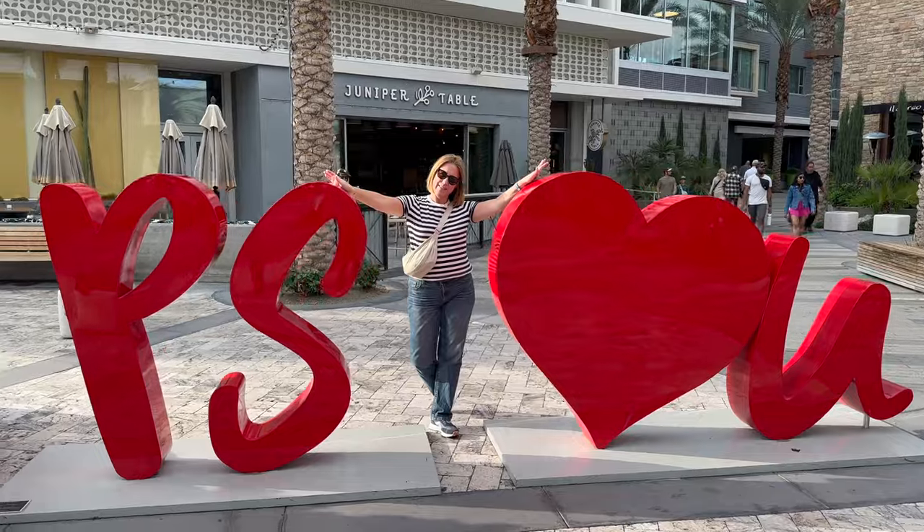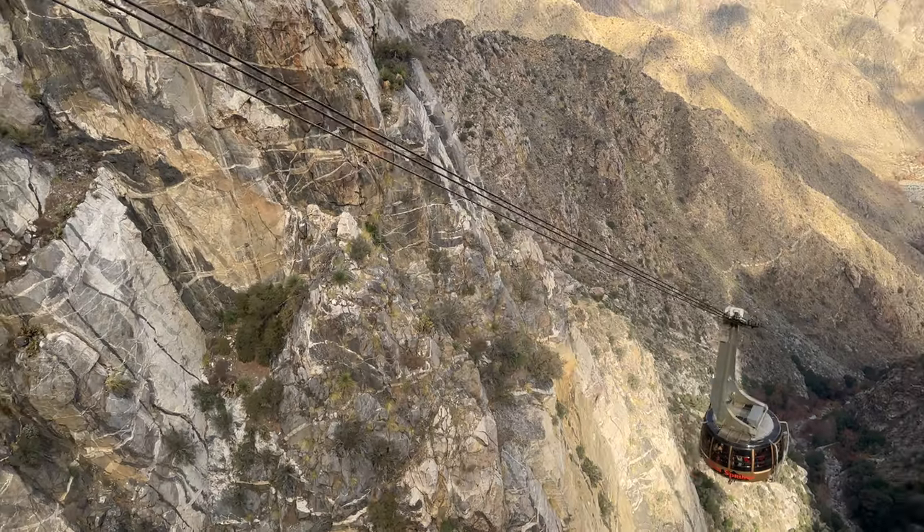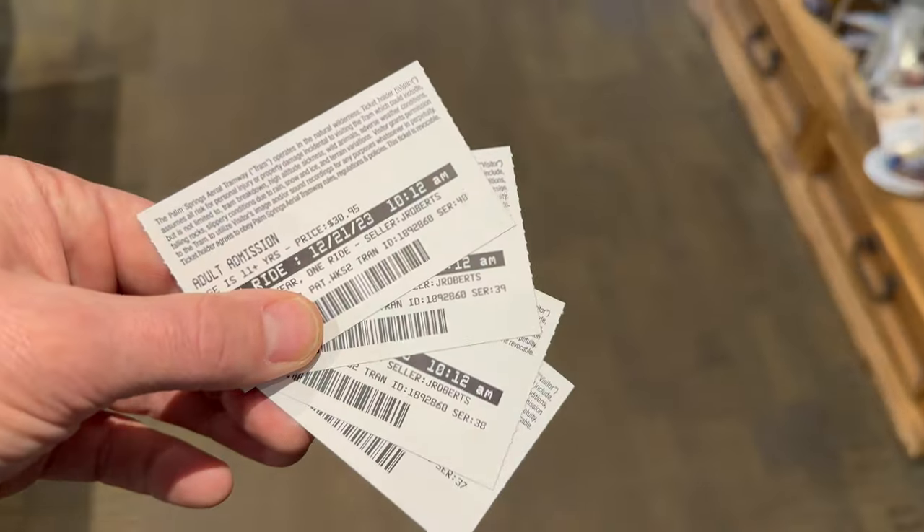If you've been watching our channel for a while you'll know that we don't like to spend a lot of money on fancy excursions and like to get real value when we travel. We just got back from Palm Springs and we spent over $200 to go up the Palm Springs Aerial Tramway. Was it worth the money? Come along with us and find out.